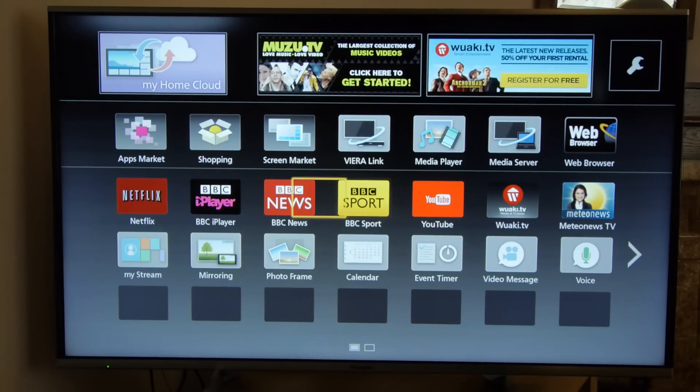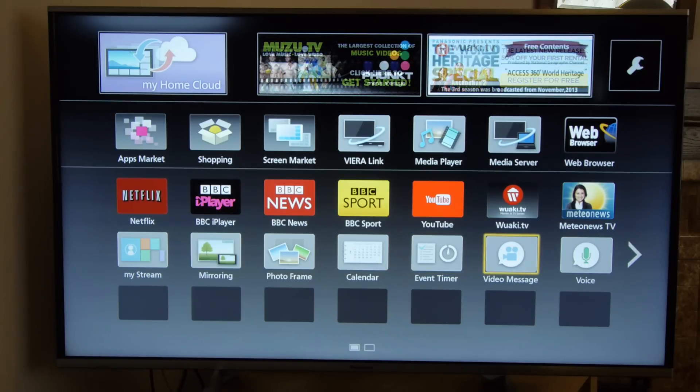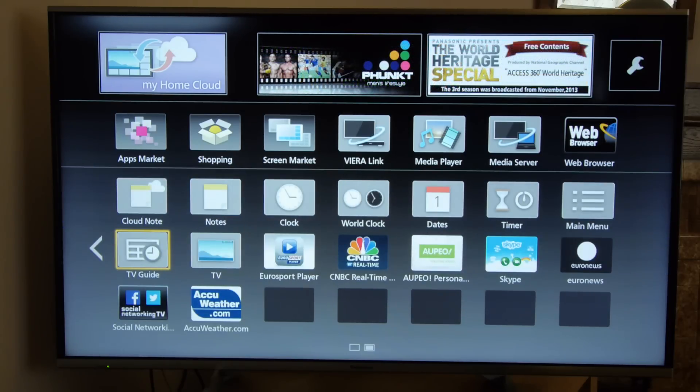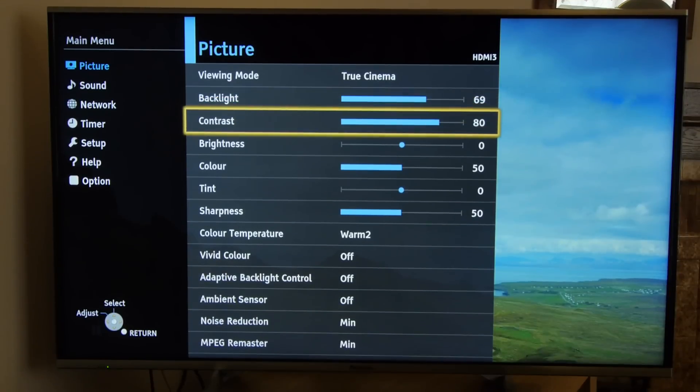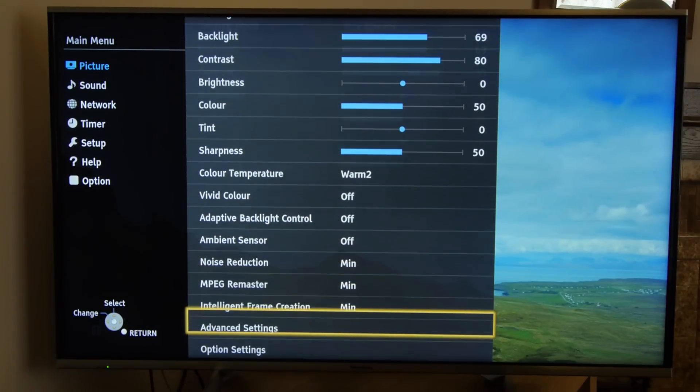Panasonic's smart TV system for 2014 is a tweaked version of last year's excellent platform and is easy to navigate with an extensive range of features and apps. The menu system is as comprehensive as always with a very effective range of calibration controls.